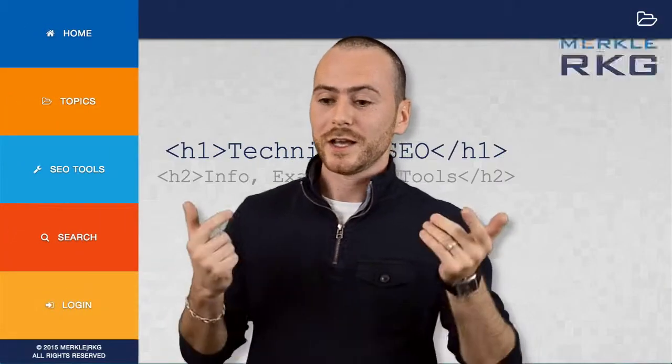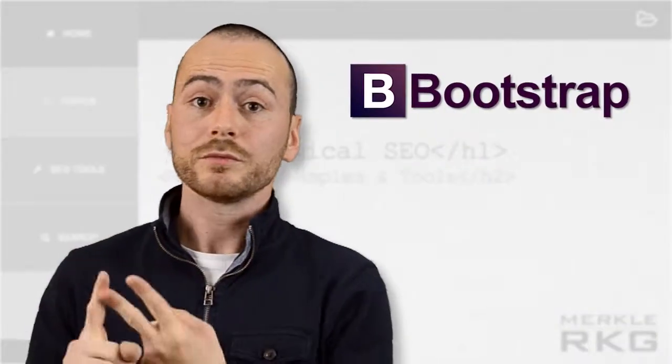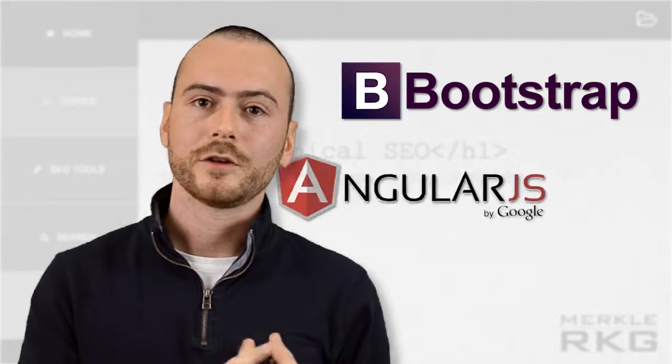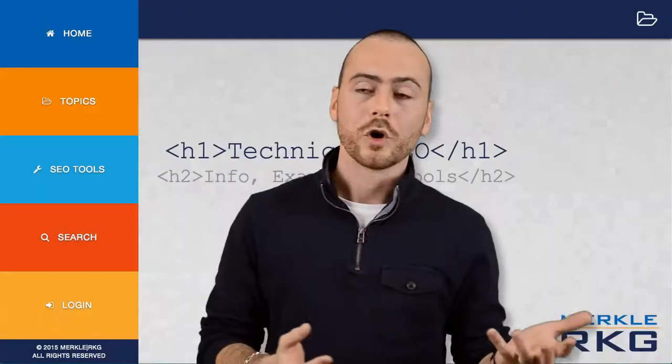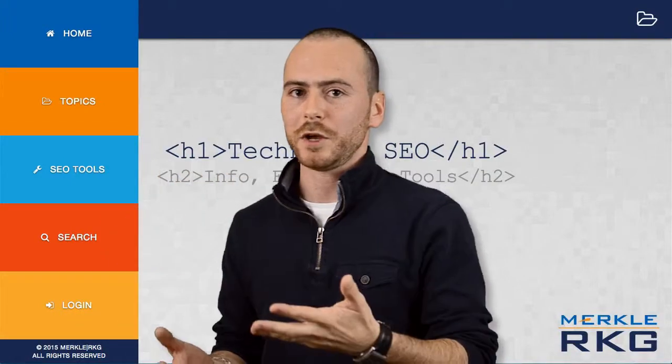So, to talk about this website, it was simply built using two frameworks: Bootstrap to make it responsive and AngularJS to build the website as an app. So even though it looks like it's static, it's dynamic and that creates a great user experience.